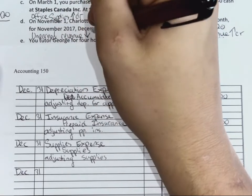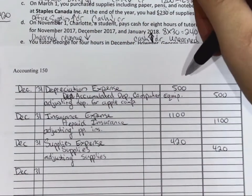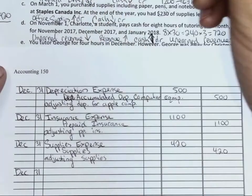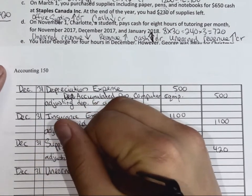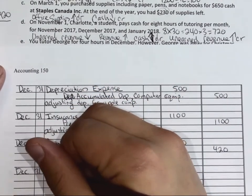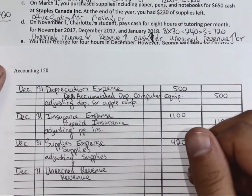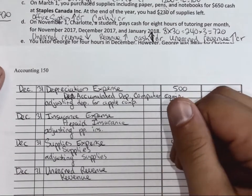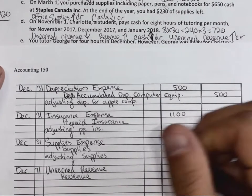We've completed two-thirds of our obligation. What will go up? Revenue. So what is two-thirds of $720? $480. So we debit unearned revenue and credit revenue for $480.